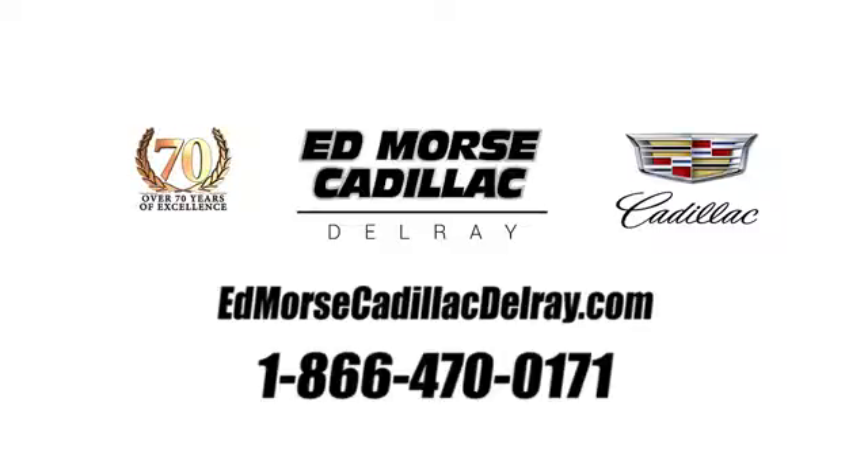Call us today at 1-866-470-0171. For value and for service, it's Edmars.